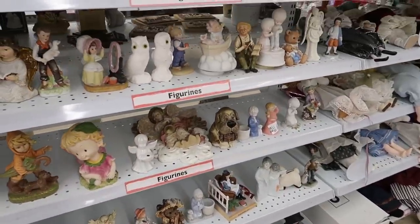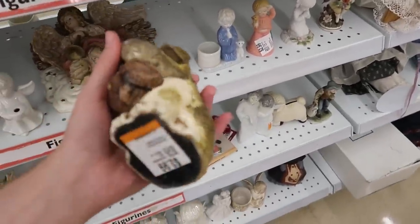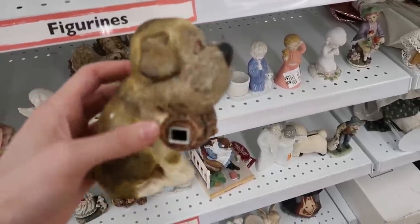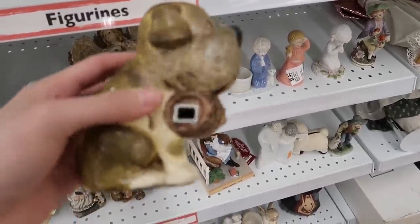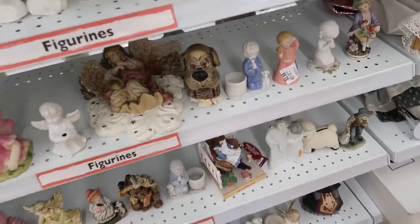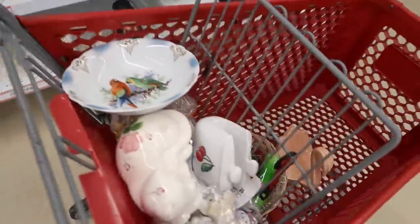I think we're about done and about to check out. I'm not sure what that is with the hole in its nose - maybe for a tape measure or a sewing thing? Okay, I'm gonna check out now. That was pretty good - we got some interesting things here at Savers. Thanks for watching and don't forget to like, comment, and subscribe. Bye-bye!